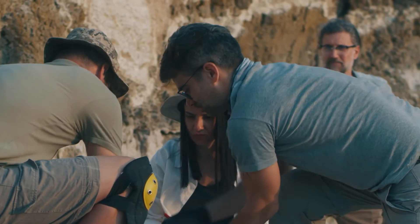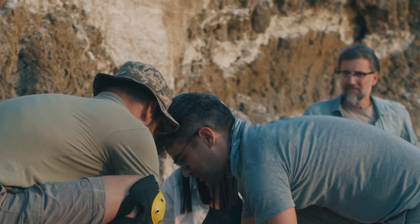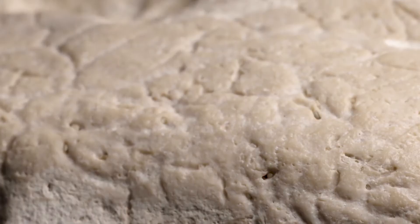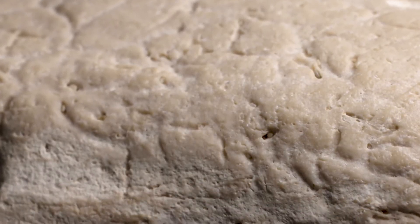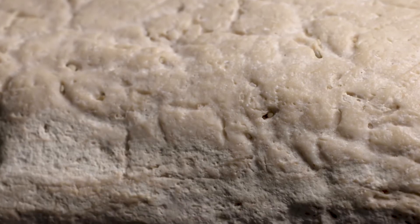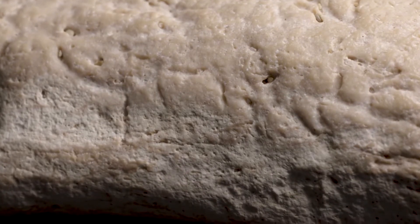Amazingly, if they find something they think may be a fossil, paleontologists can test it by licking it. Because bones are full of tiny holes or pores like a sponge, when you lick a fossil, it will suction to your tongue. Would you want to lick this fossil?